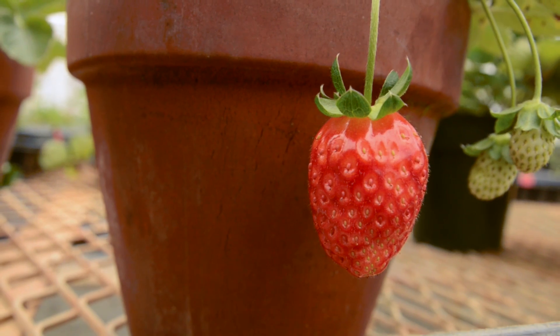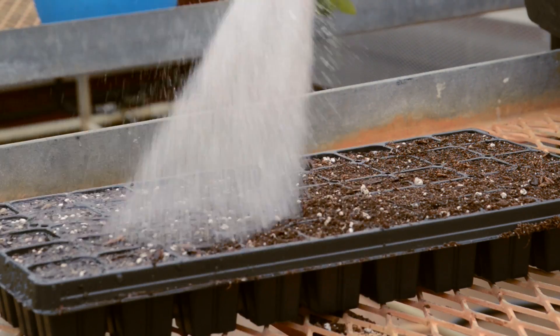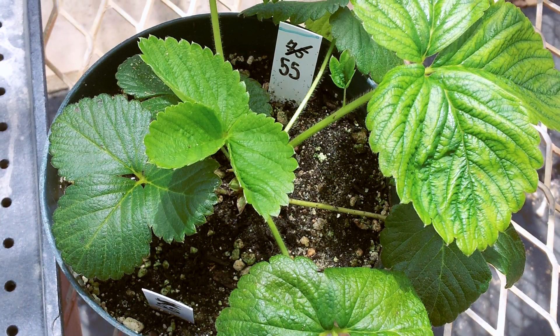The two inoculants I will be discussing today are vermicompost and arbuscular mycorrhizal fungi. Both of these inoculants can be introduced into the field via the strawberry plug. Our research at NC State has shown that field-grown strawberry plants amended with vermicompost had increased plant growth and yields. For field-grown strawberry plants inoculated with arbuscular mycorrhizal fungi, we have found increases in plant growth.